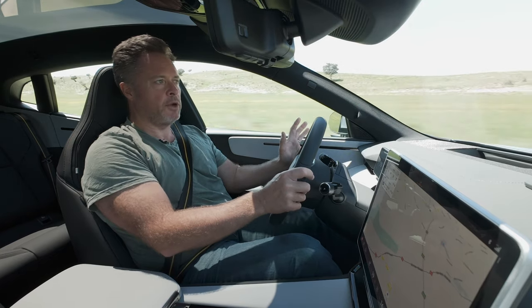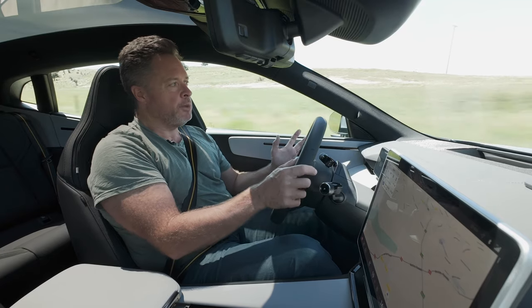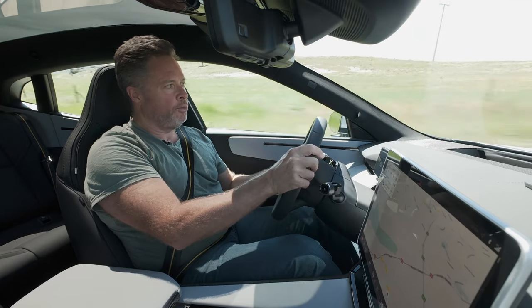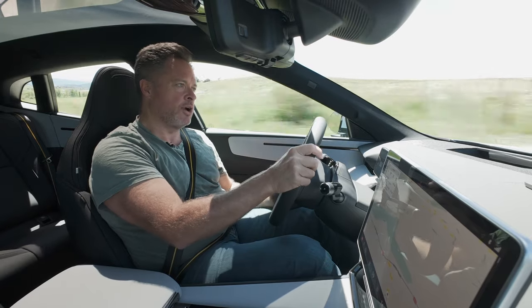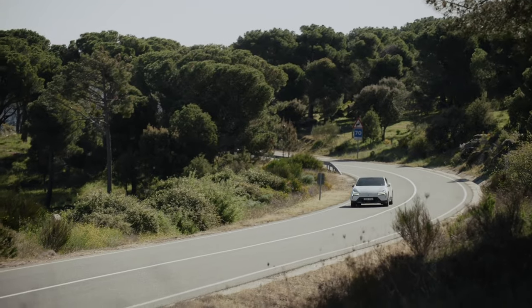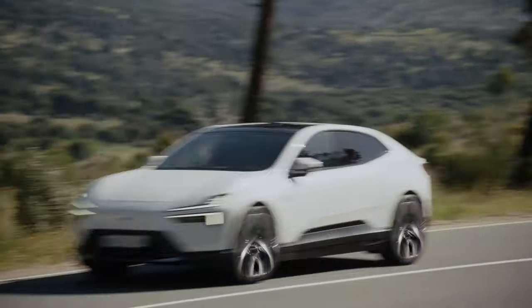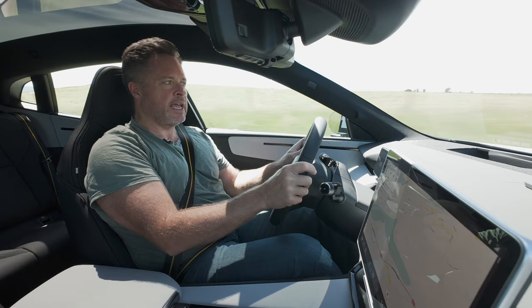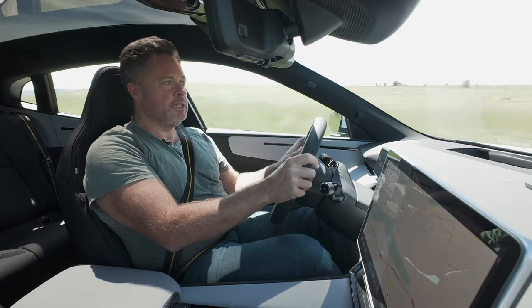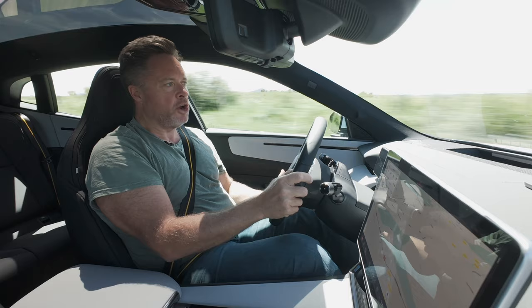In terms of pricing, the Polestar 4 is available in two models: a single motor rear-wheel drive or a dual motor all-wheel drive. The single motor starts at $81,500 plus on-road costs, so you're looking at around $90,000 drive away. The significance of that is it comes in under the luxury car tax threshold, which means it can take advantage of the fringe benefits tax exemption — so potentially some pretty big tax savings there. It's also not short on equipment.